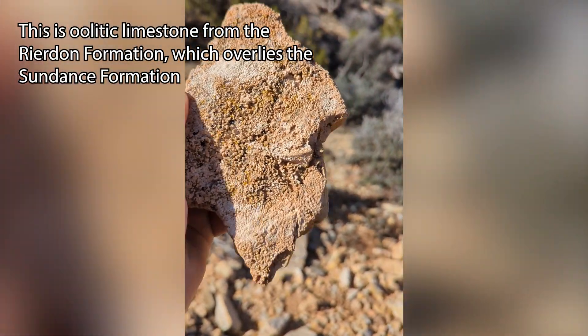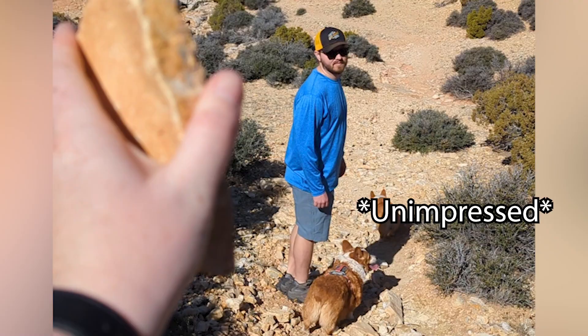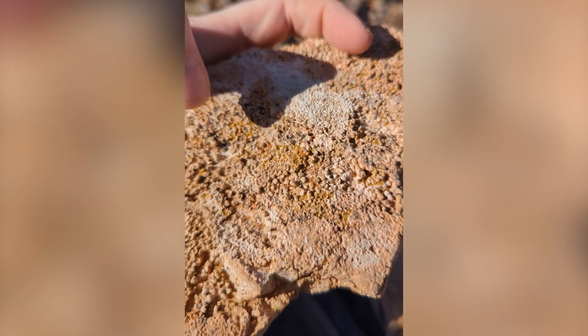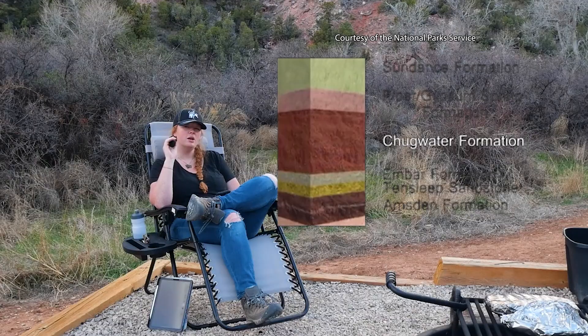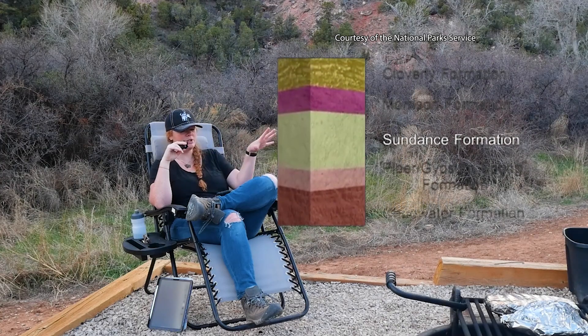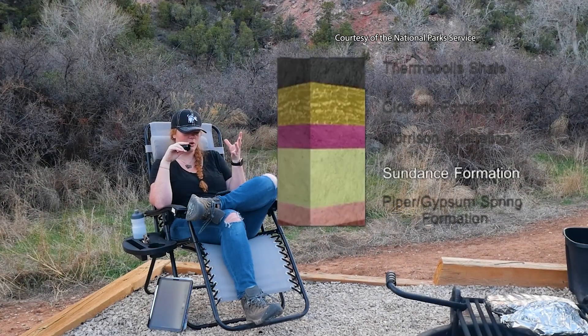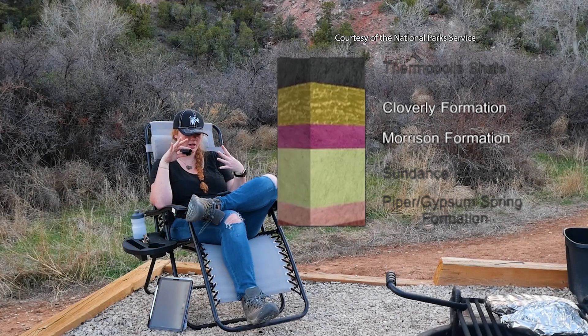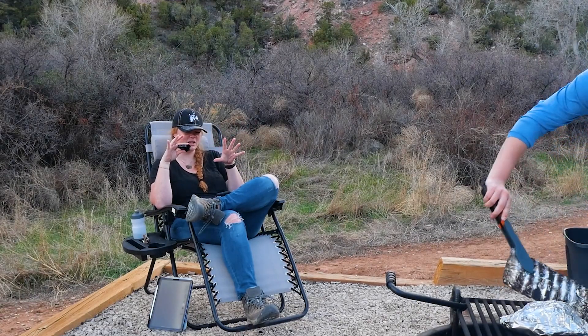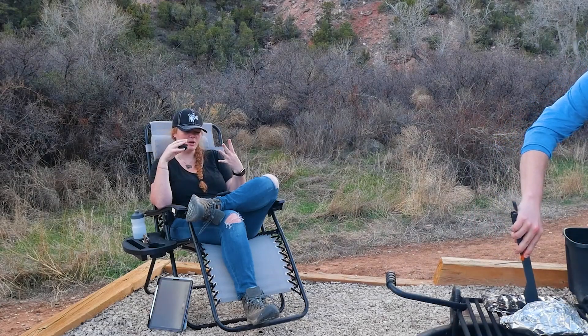This is oolitic limestone, and these are little things called oolites. The Morrison Formation is really important in this area — it represents a coastal plain environment with lush plant growth and numerous dinosaurs, so a lot of fossils are found here. This Jurassic-age formation was deposited widely across the Rocky Mountains and the Colorado Plateau, and it's well known for the many dinosaur fossils it has yielded. So this name might be a little bit more familiar to you.